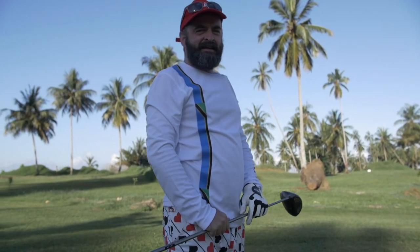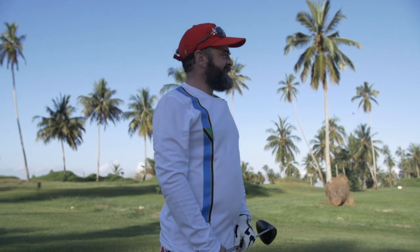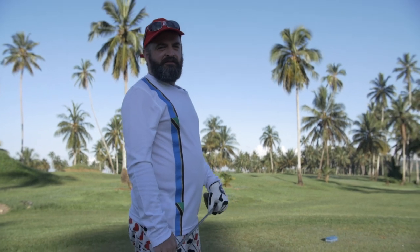The lie of the land was quite kind to me and it bounced back onto the fairway. I think I'll need to just hit a wood round the corner, chip on, and get my birdie on the first.